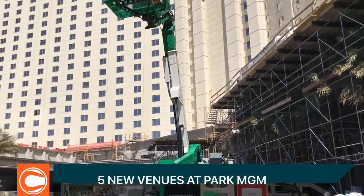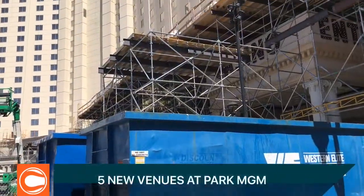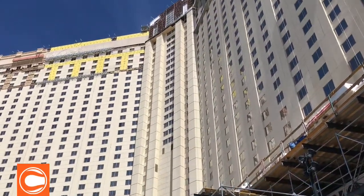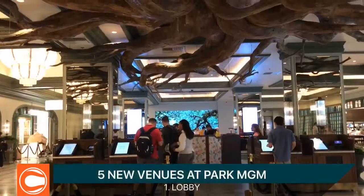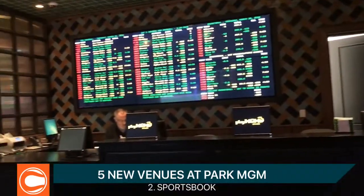Monte Carlo has been transforming into Park MGM for the past year or so, and while there's still some work to be done, we're finally able to see the new vision for the casino. When you enter the lobby, there's a beautiful statement piece — a giant root that hangs above everyone. It's memorable and great for photos.